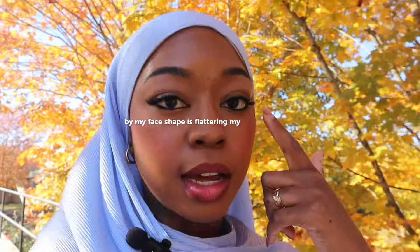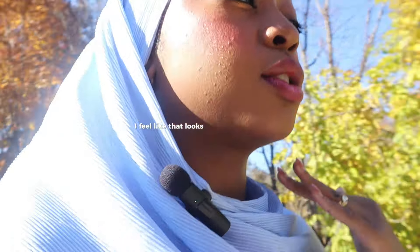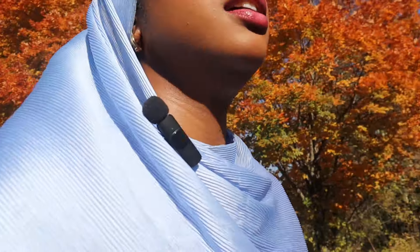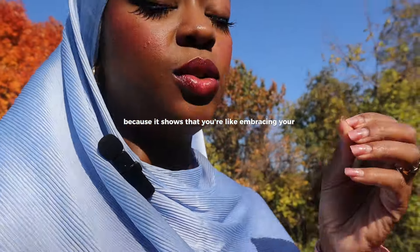As far as makeup, the rule I go by for my face shape is flattering my eyes and keeping blush on. As long as my eyes look good and I look kind of blushed, I feel super attractive. It's really important to find which makeup works for your face type. A good rule of thumb is to accentuate your most obvious feature — even if you're not fully comfortable with it. If you have really big eyes, for example, it's best to bring out your most prominent features because it shows you're embracing your unique features and it makes you look more beautiful.